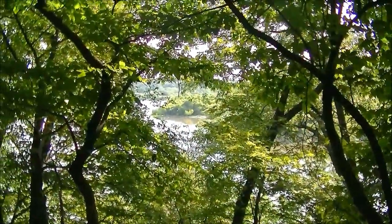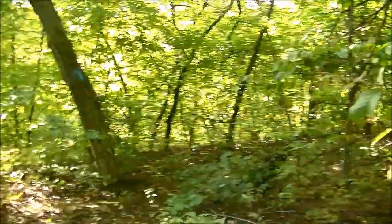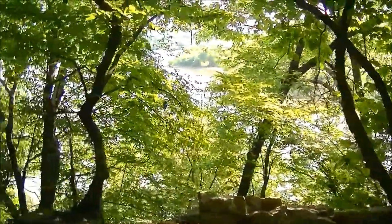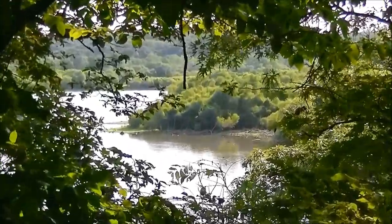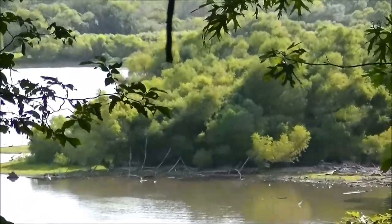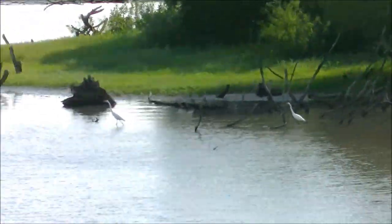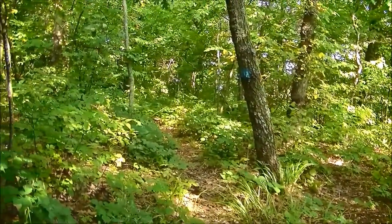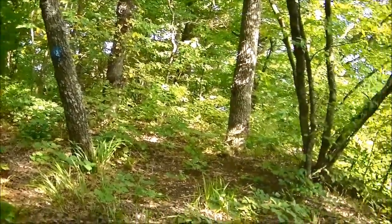I love to camp in this spot here — beautiful spot, nice overview. The only problem is I'm right on the trail. Oh well, let's go look for a spot.